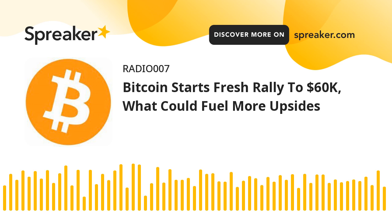Good day Bitcoin trader. Bitcoin remains strong above the $54,000 level against the U.S. dollar. BTC started a fresh increase and it could rally above $58,500 and $59,500.